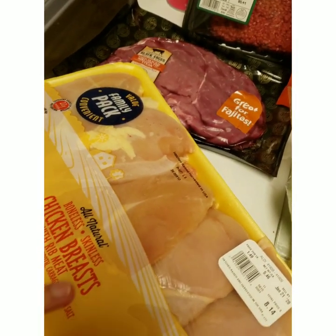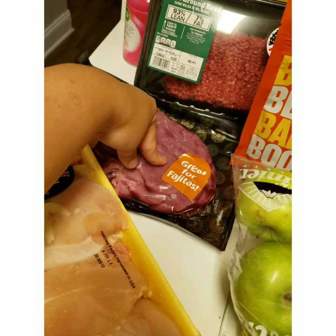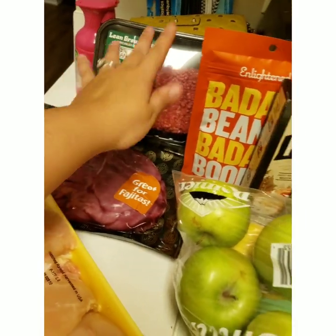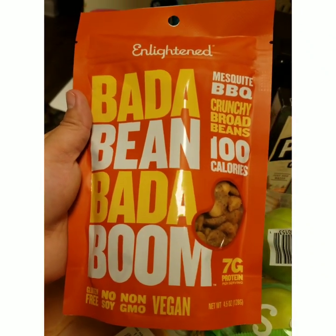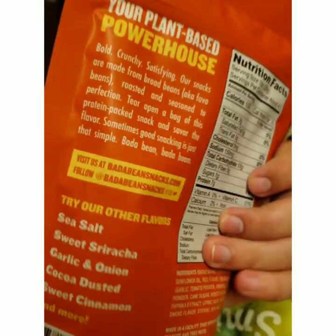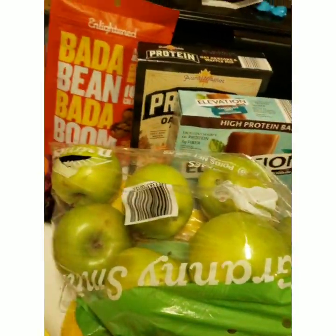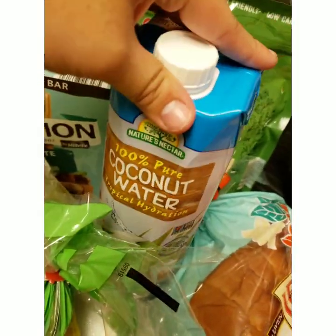On this side we have a family pack of chicken breasts that I will clean, cut up, and separate for the different meals I'm making. I also got some carne asada - thin steak-type meat - that I'll probably make with tacos, and some ground beef. I found this heat snack at Aldi which I had never seen before - it's like a bean that's flavored and it's supposed to be a crunchy, satisfying snack like a chip. Once I try it I'll let you guys know.